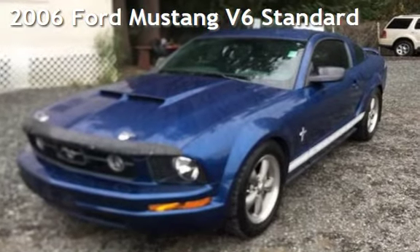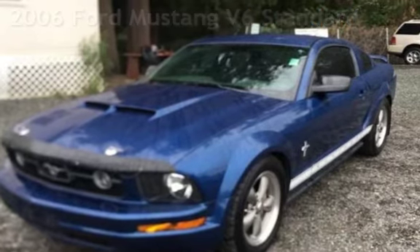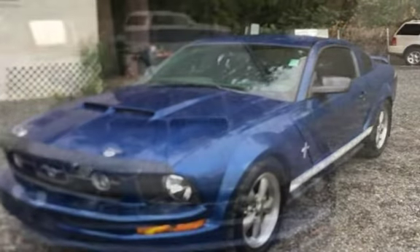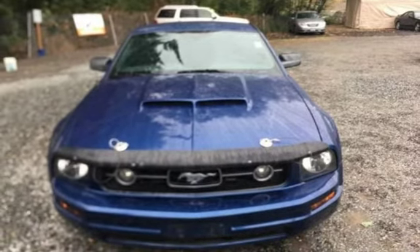Presenting a pre-owned 2006 Ford Mustang V6. This two-door coupe has a six-cylinder, 4.0-liter V6 engine, with rear-wheel drive, and a five-speed manual transmission.